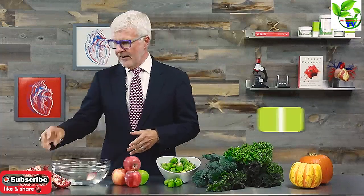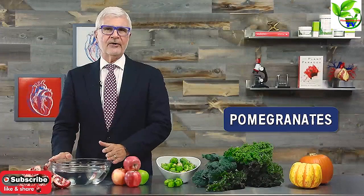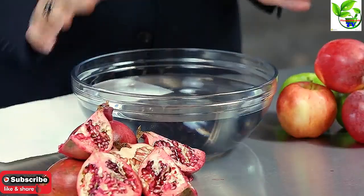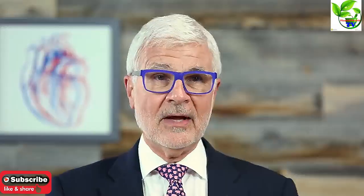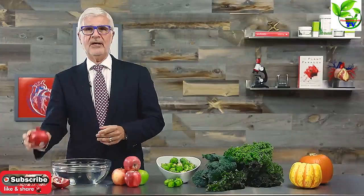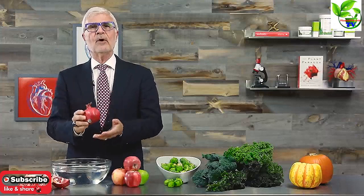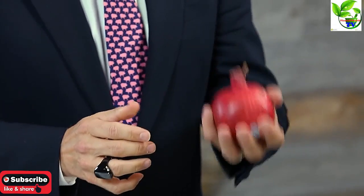First, one of the fruits: pomegranates. There's a reason they call pomegranates a super fruit — they're loaded in polyphenols. This time of year they're everywhere: in farmers markets, in grocery stores, growing by the side of the freeway at Gundry MD headquarters. To make sure you get a good pomegranate, pick one without visible cracks and blemishes, and go for one that's heavy for its size.